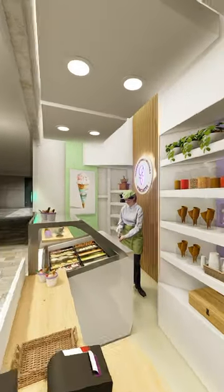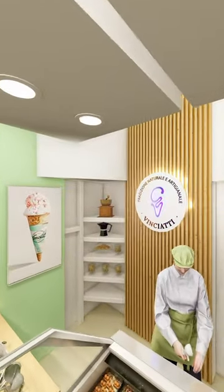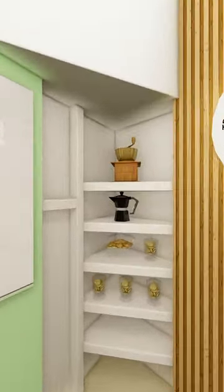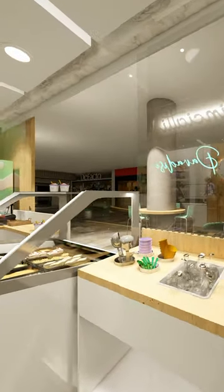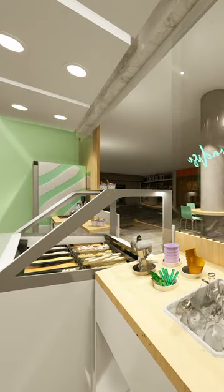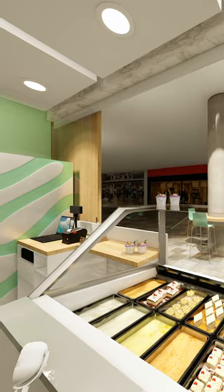One of the main benefits of hiring this kind of service is the ability to see a realistic visualization of the space before any construction or renovations take place. This can be especially useful for making informed design decisions, identifying potential issues, and communicating ideas with stakeholders.